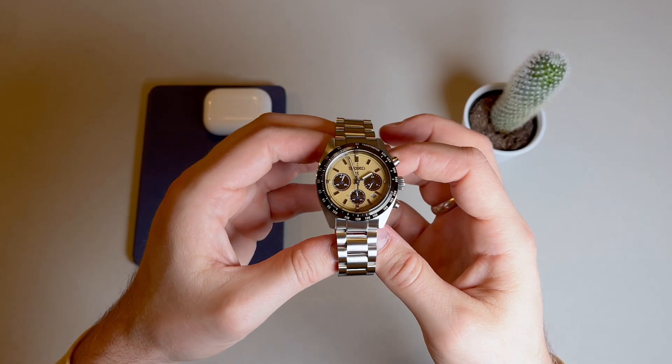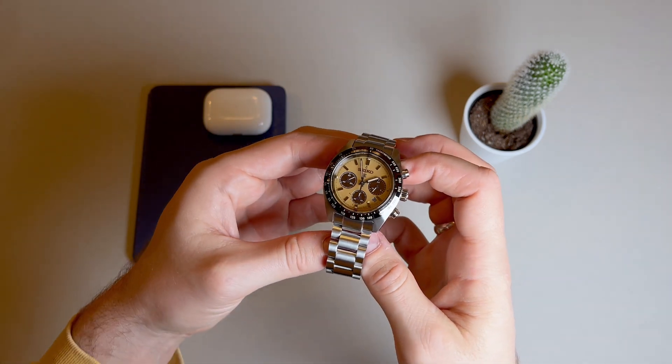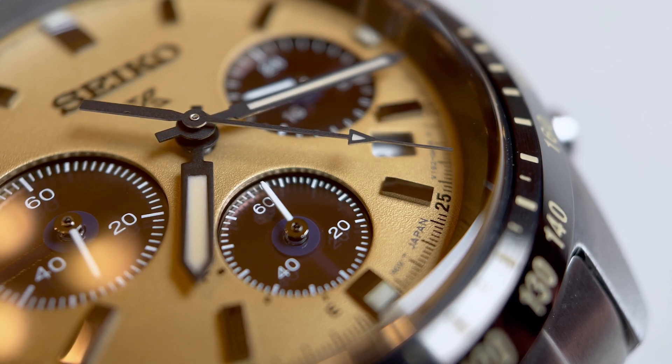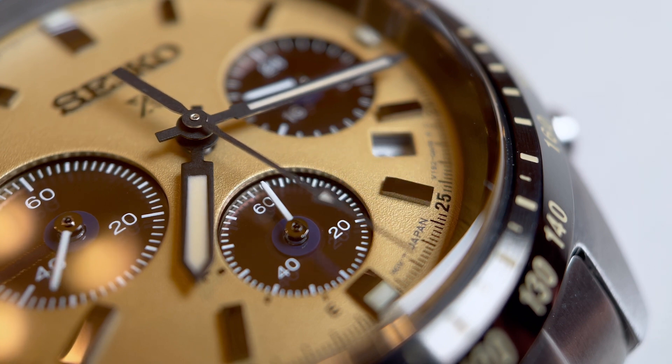There's an unframed date window at about the 4:20 mark and it kind of seems like an afterthought. There's also an F and an E marker at the 6 o'clock subdial and I can't really tell what the function of that is. It seems to be somewhat of a power reserve indicator but I'm not sure about that, and it doesn't seem to have a real function on this piece.